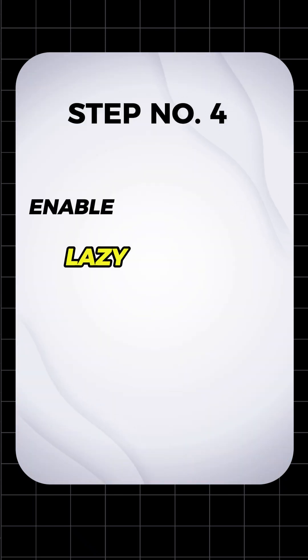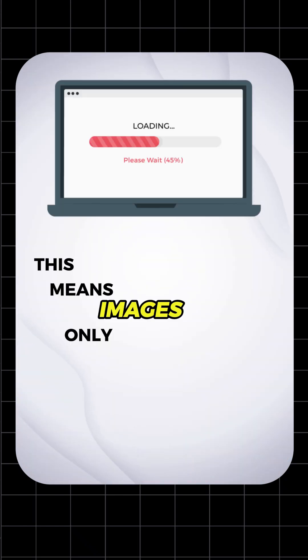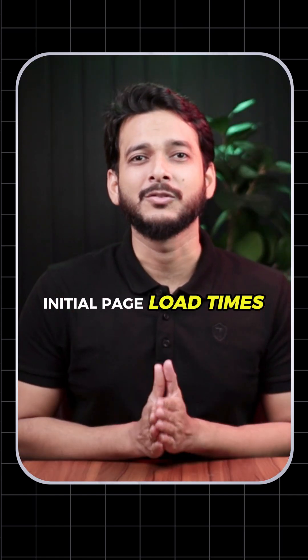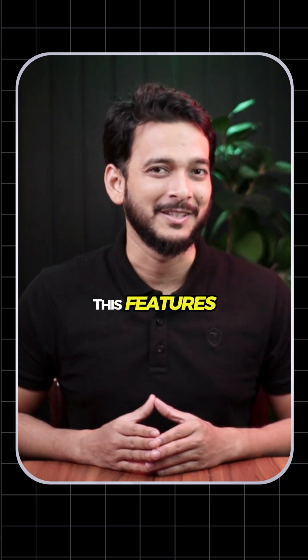Step number four, enable lazy loading. This means images only load when they come into view, reducing initial page load times. WordPress has built-in lazy loading — make sure you have enabled this feature.